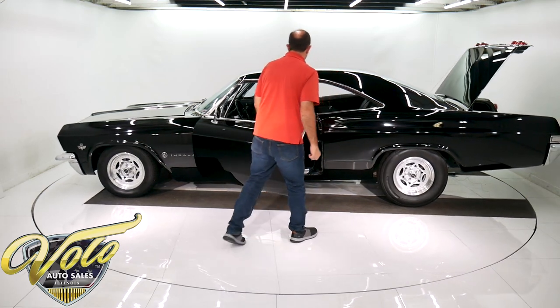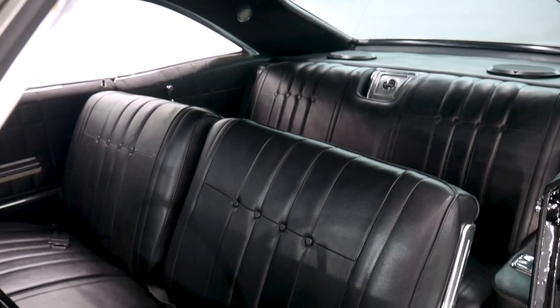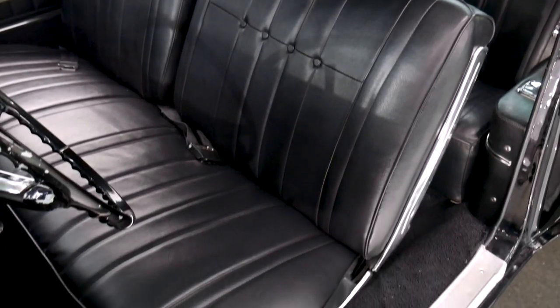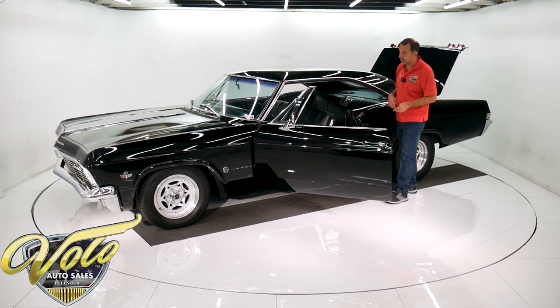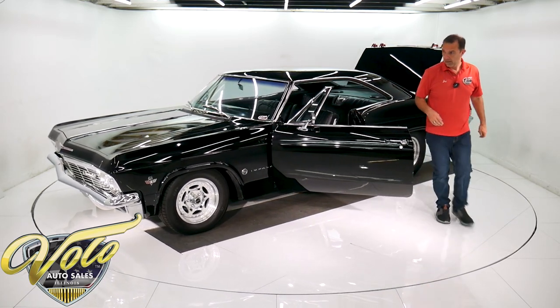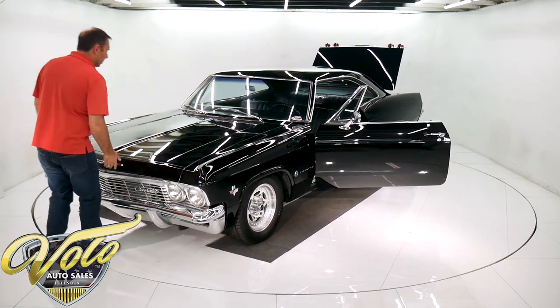The interior is in real nice shape. The seat was just upholstered, the back seat's in excellent shape, and the door panels are all real nice. It does have some aftermarket gauges and an aftermarket stereo system. But the good stuff is what's underneath the car and under this hood.